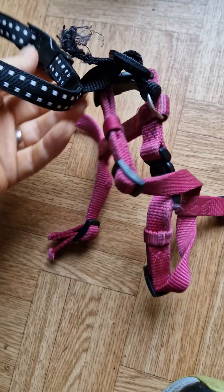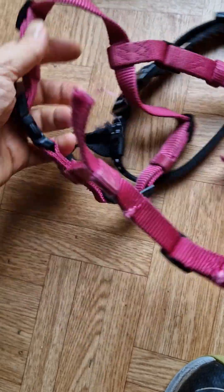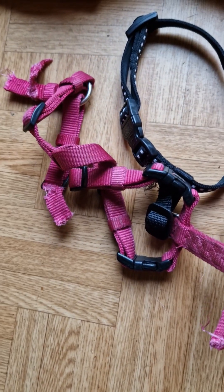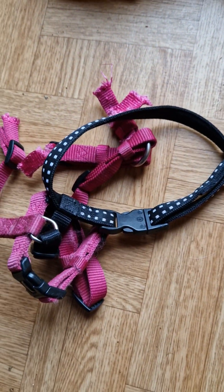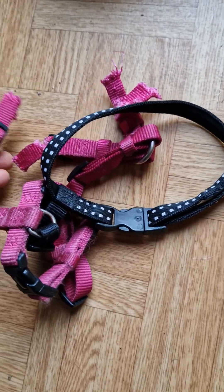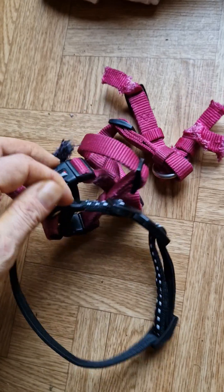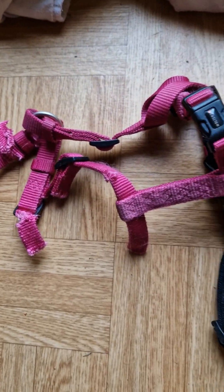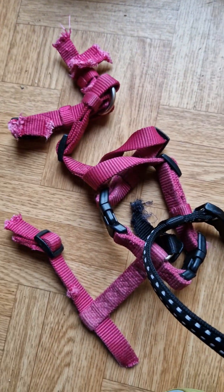Then she destroyed her two harnesses. Safety harnesses — because she was so scared in the beginning. Like I said, she was a rescue with a lot of trauma in the past. She completely destroyed both of them within one day — probably one harness each day.